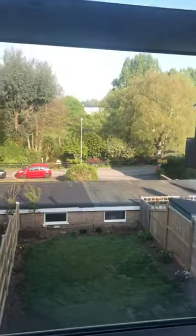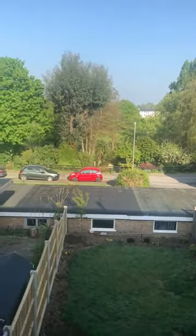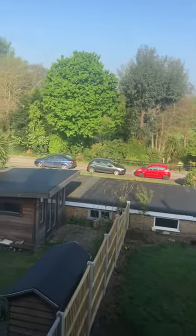This property has gas central heating and UPVC double glazed windows. This is the rear aspect — now beyond those trees is the river.